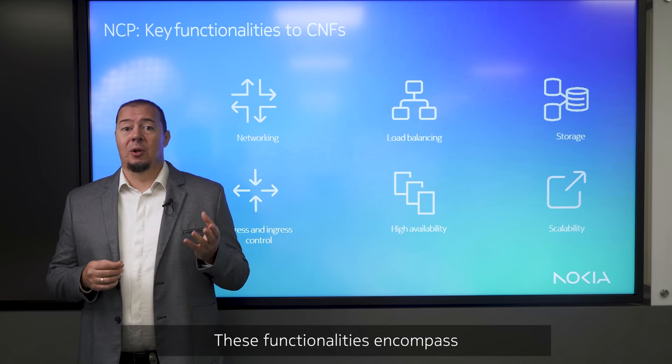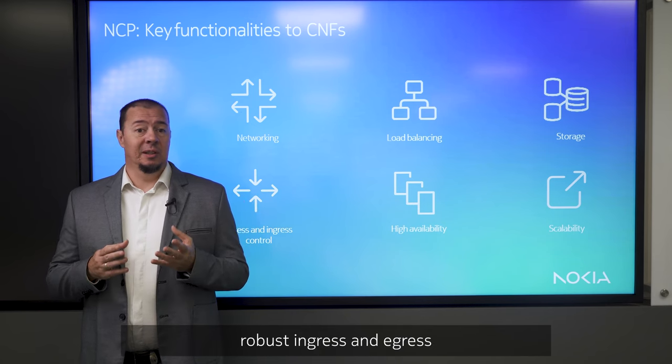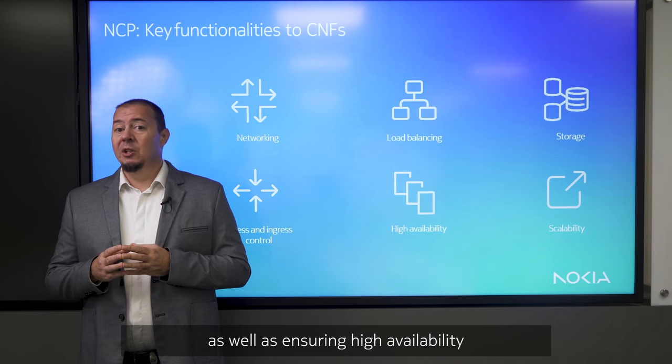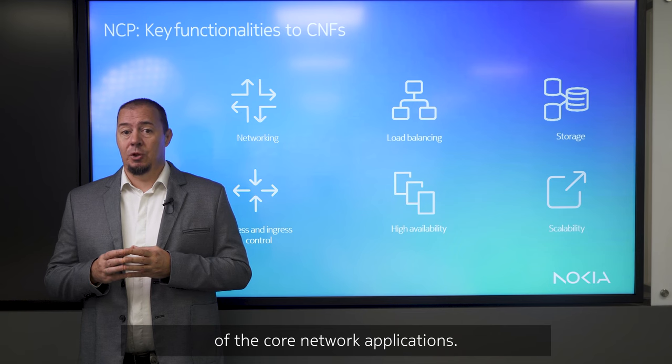These functionalities encompass networking solutions, load balancing capabilities, robust ingress and egress control mechanisms, as well as ensuring high availability and seamless scalability of the core network applications.